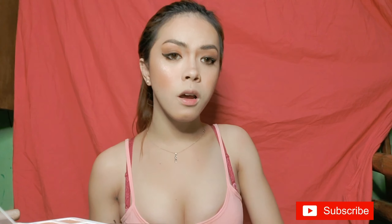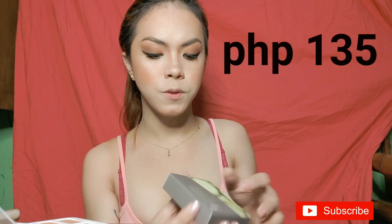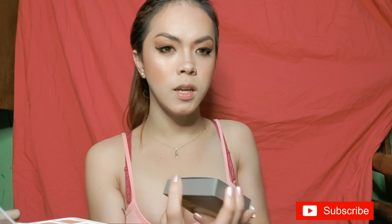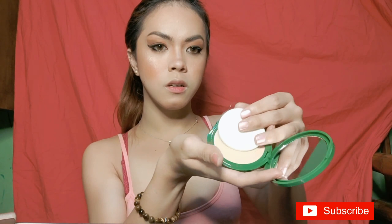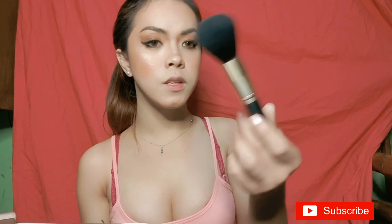For pressed powder, I'm using the Fashion 21 pressed powder at only 135 pesos. The shade is number one, which I think is the lightest shade. It comes with a sponge but this time I'm going to use a brush.